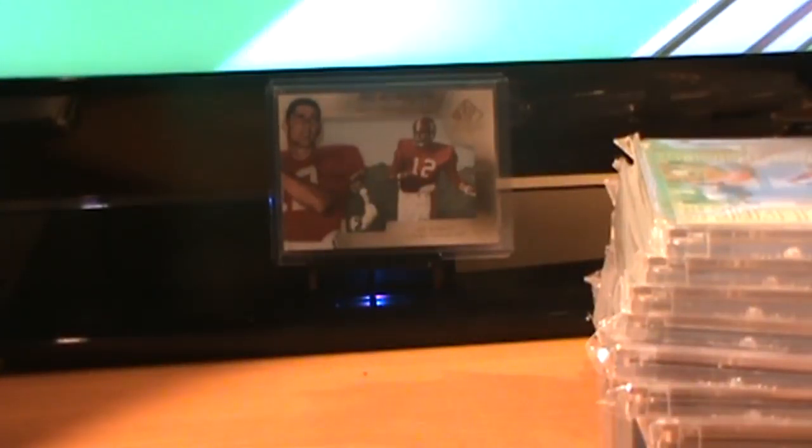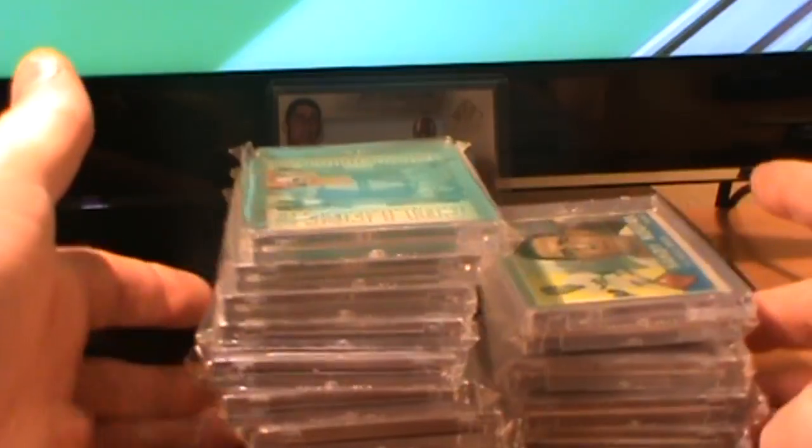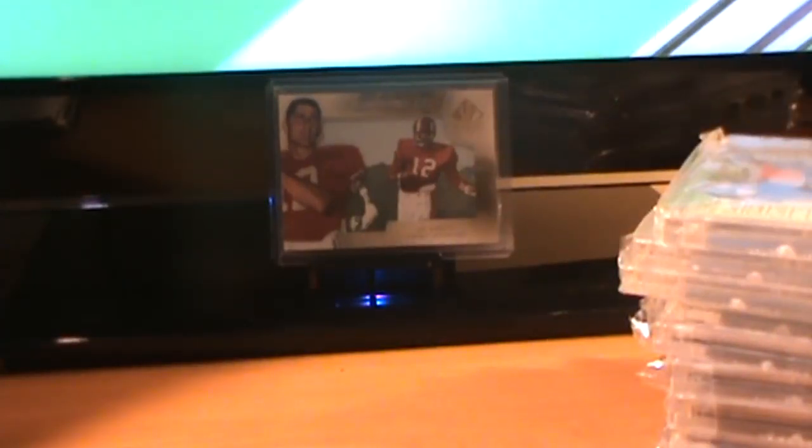Hey guys, welcome to BigFish7499. This is going to be a video response for my boy Steve, PurpleGT22, and his 'Your Favorite Product' contest. I've got a little more than just three here, so I'm going to get right into this. Hopefully I'm not going to make this too long. Awesome contest — I wasn't really sure if it was your favorite product to bust or your favorite product just in general, or just cards that you like or admire.